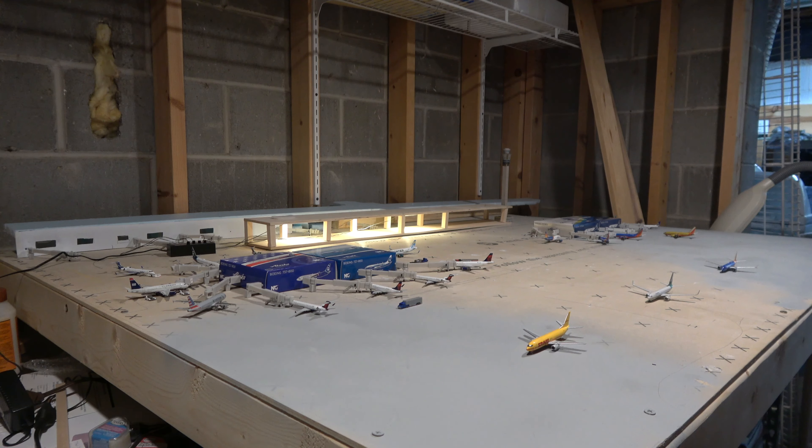Here we have the main setup — you can see Terminal Alpha on the left, and over in the middle near the back is Terminal Bravo, and then some aircraft on the main taxiway. This is the setup I've been using for Omaha for quite a while. It's a bit different this time because I'm using NG Models boxes instead of Gemini Jets boxes. The Gemini Jets boxes actually fit the real size of Omaha better, but with NG Models boxes everything is crunched together a little more.